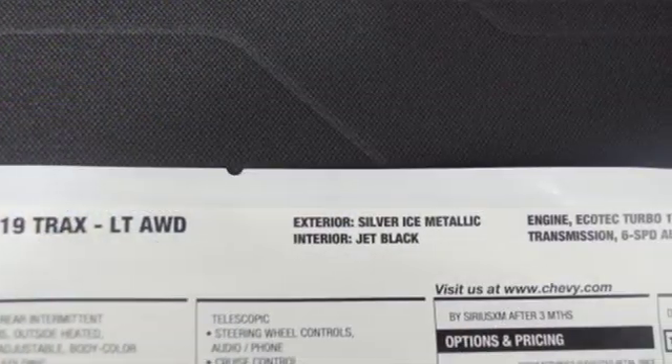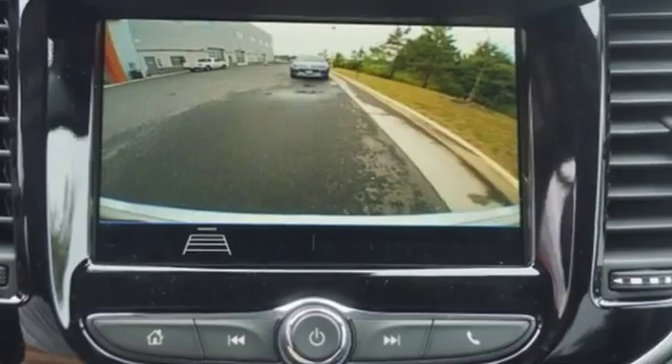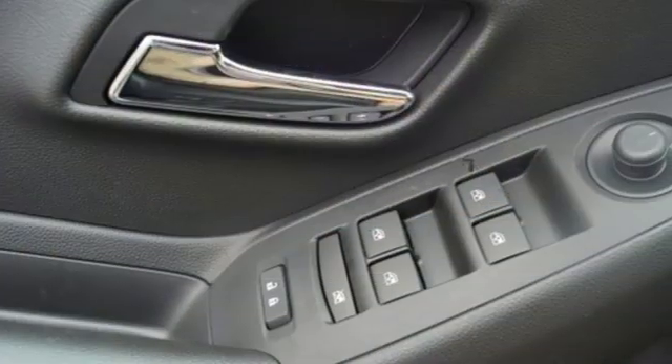Karn Driver explains its light effort rack-mounted electric power steering, however, provides ample feedback, and this little crossover SUV remains composed even on bumpy roads.